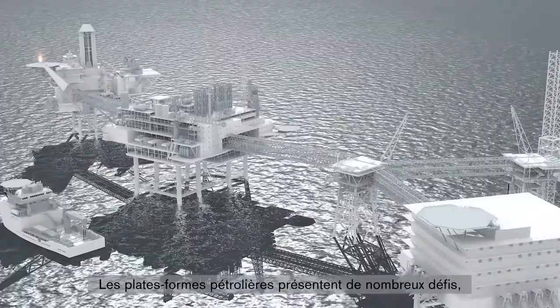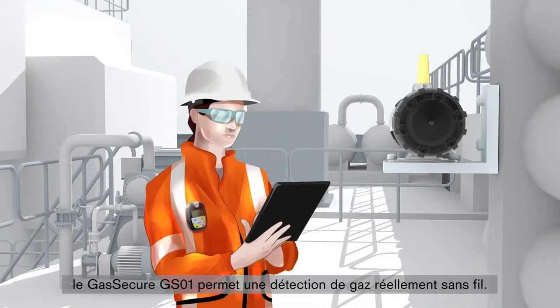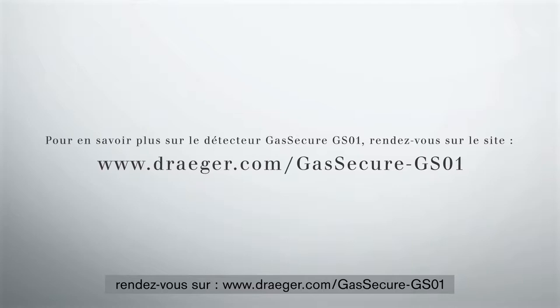Oil rigs present operators around the world with many challenges, risks and hazards on a daily basis. In this complex and potentially dangerous world, the Gas Secure GS01 enables truly wireless gas detection to help meet those challenges. To learn more about the Gas Secure GS01, visit us at www.draeger.com/gassecure-gs01.